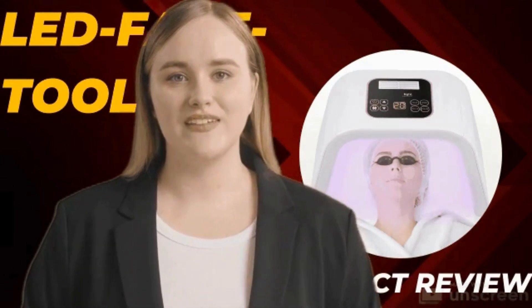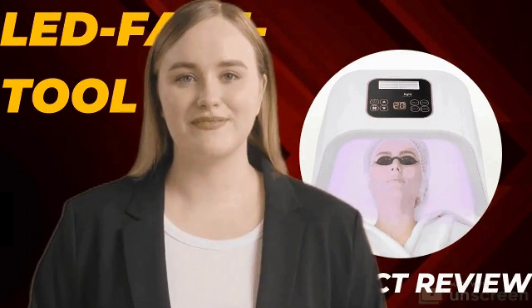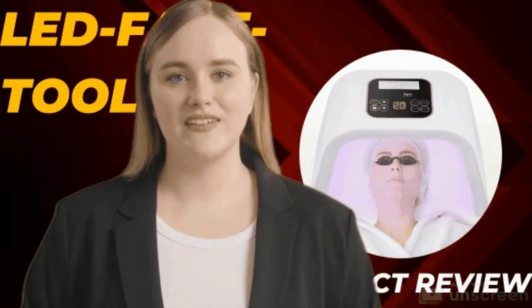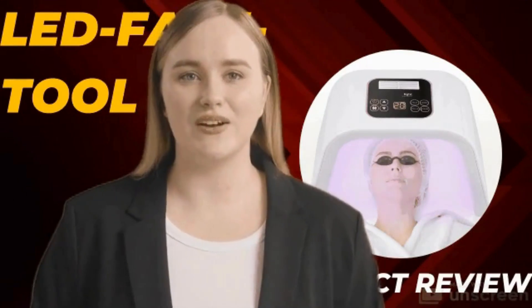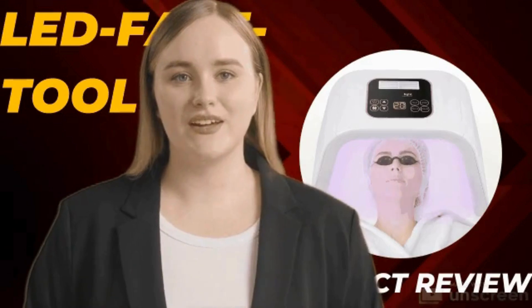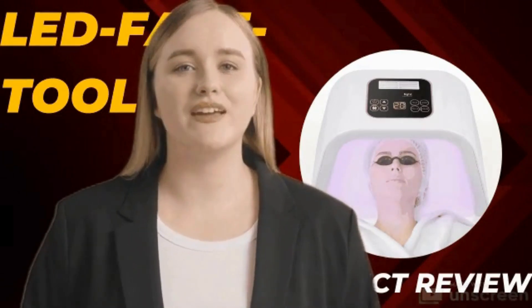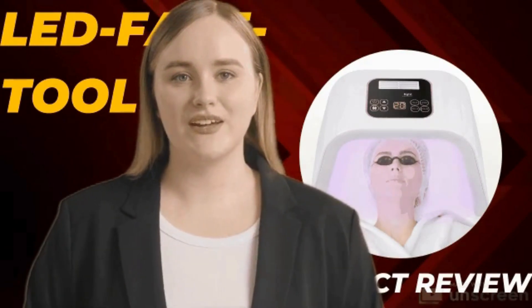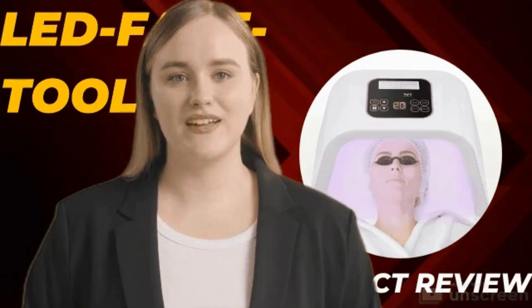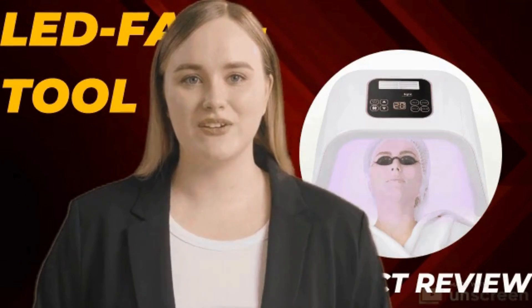Unveiling the science behind LED light therapy — harnessing the power of light for glowing skin. At the core of this facial mask's success lies the science of LED light therapy. The device employs different wavelengths of light, each with its unique benefits. Red light stimulates collagen production, reducing fine lines and wrinkles. Blue light targets acne-causing bacteria, effectively combating breakouts.